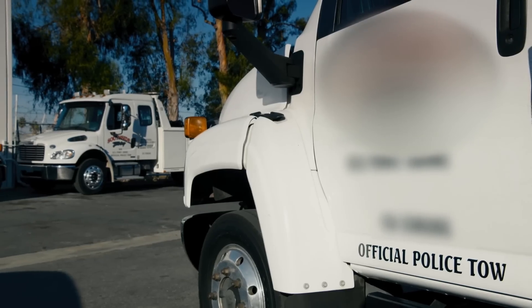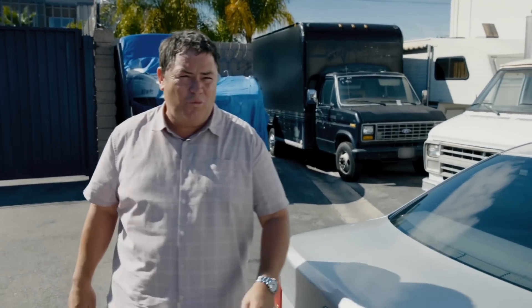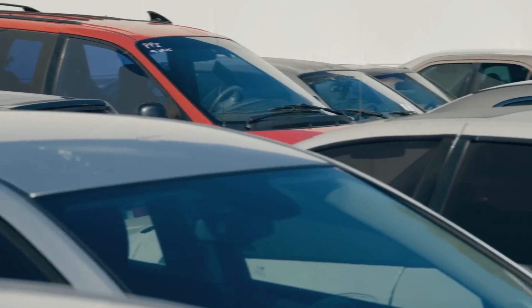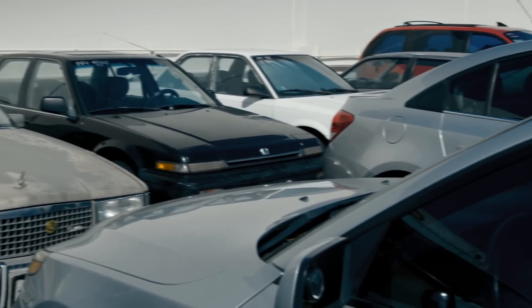Wow, look at this place. This is an impound lot — this could be the perfect hunting ground for a wheeler dealer like me. I'm looking for a specific car because I need something that's going to be good for a beachcomber, somebody who wants to go surfing at the weekend. The car I'm looking for has got to be both affordable and stylish, and those two concepts don't really go together.